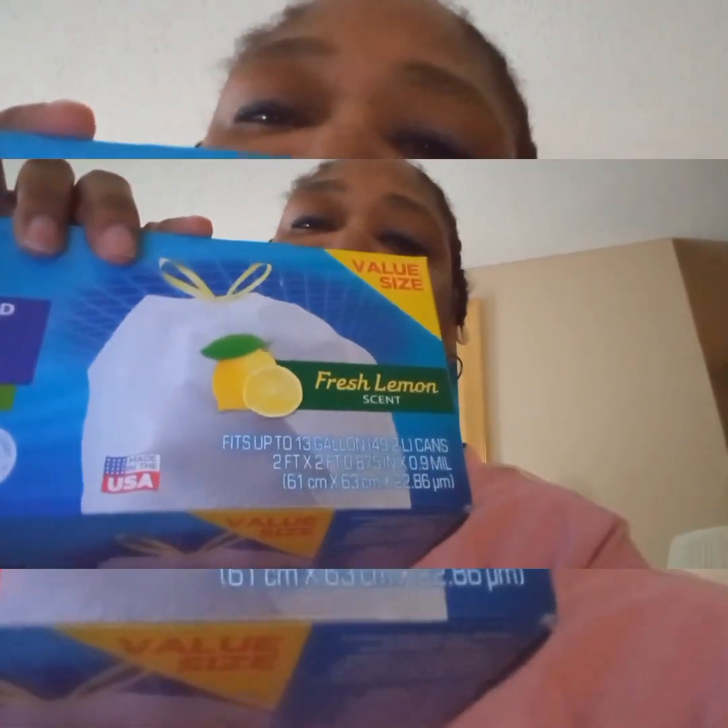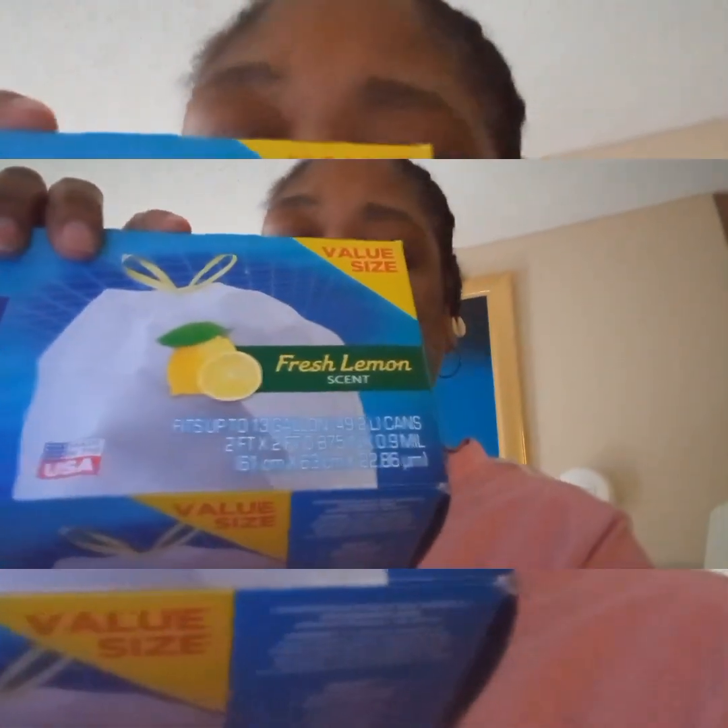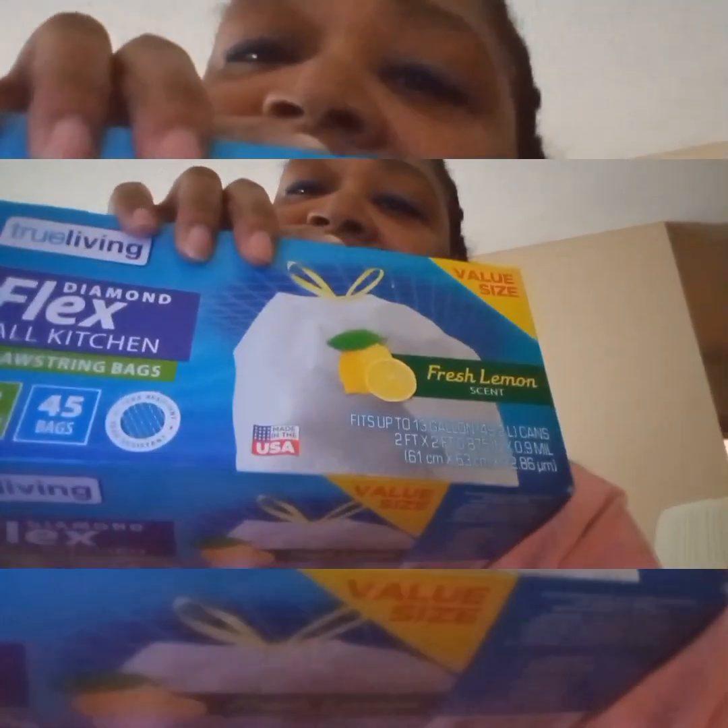I also needed some more trash bags because I haven't bought any for a while. These are the 13-gallon Family Dollar brand, lemon scent, and there are 45 bags in the box. Bought one of those.